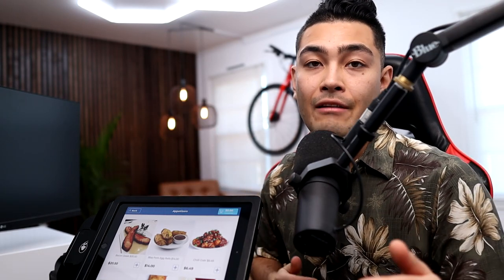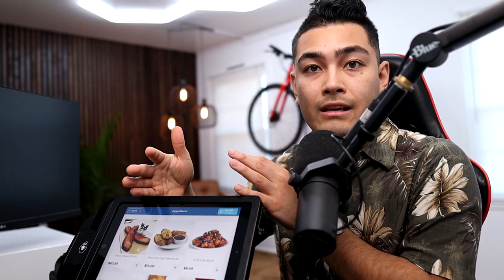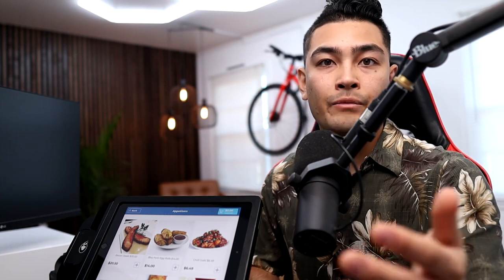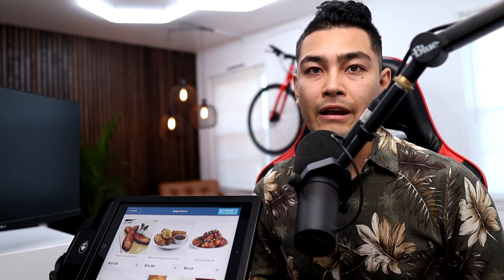If you want to see this self-order kiosk live, I can actually FaceTime or Zoom call you one-on-one and go over all the different features and answer specific questions depending on whatever business you run — whether you're selling burgers, coffees, or bikes like I have back here. Click on the link in the description below and we can actually schedule that call. I'll see you guys over there — peace.